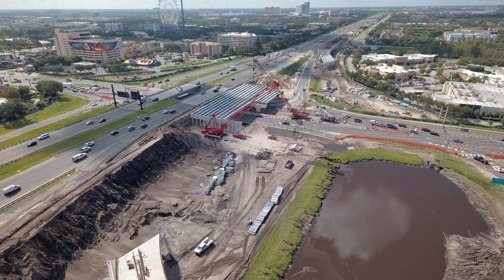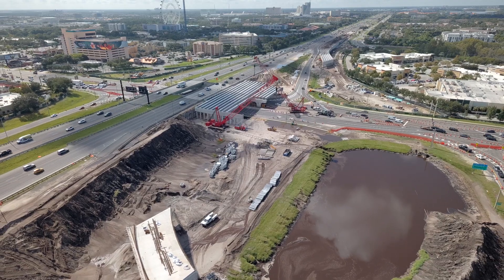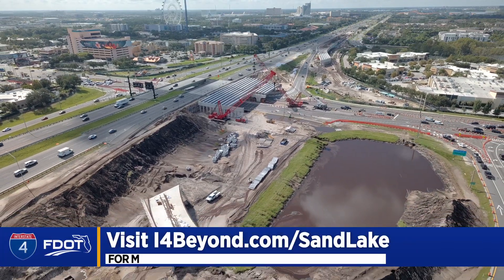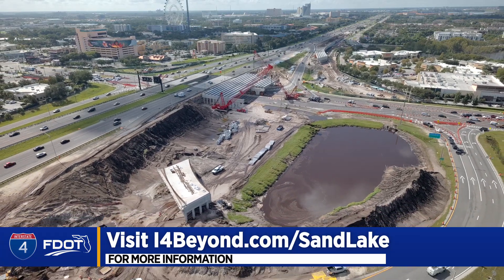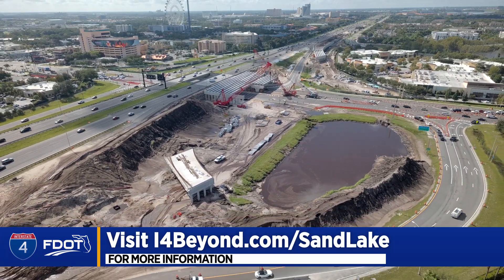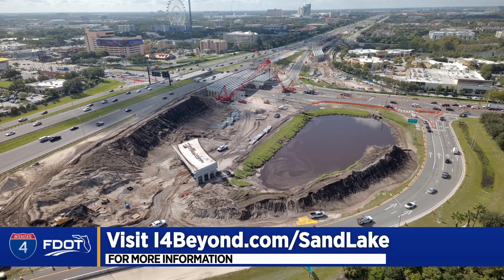Work on the I-4 and Sand Lake Road interchange project is due to wrap up in 2027. For more information on the Sand Lake Road interchange improvement project, visit i4beyond.com.